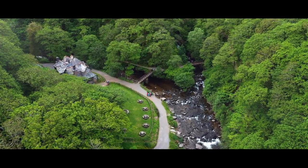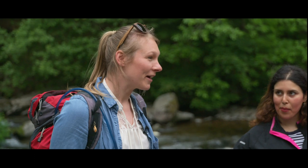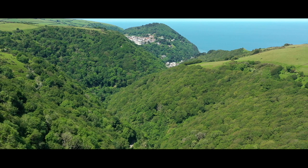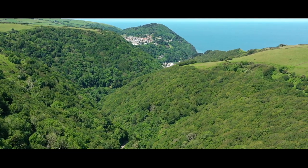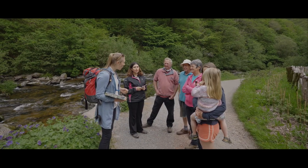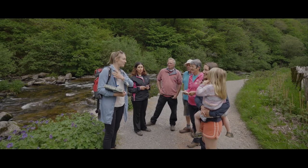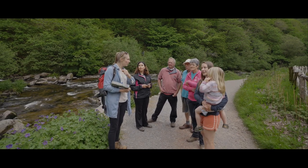Hi everyone, welcome to this wild foraging session here on Exmoor. You're in the beautiful, stunning Watersmeet Valley. The best place to go wild foraging is in a damp woodland. I'm going to teach you up to 10 wild foods that you're going to try today as well. So what we're going to do is walk up this lovely valley, a bit of a circular walk.